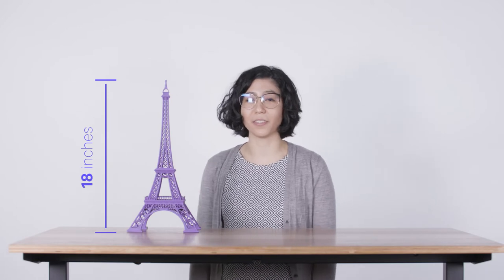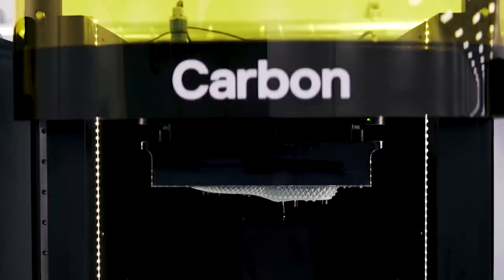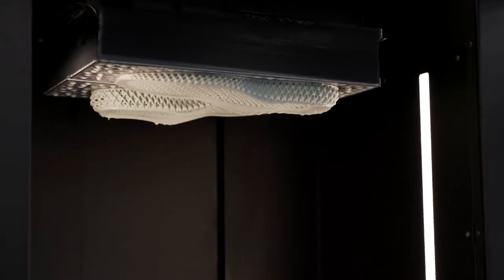So what do you print with a big 3D printer? You can print large parts, like this model of the Eiffel Tower that's 18 inches or just under half a meter tall. In fact, you can even fit two of these Eiffel Towers in one print side-by-side. This ability to print large parts is useful in all sorts of real-world applications, including the production of the Adidas 4D midsoles, which are printed flat on the build platform of the L1.